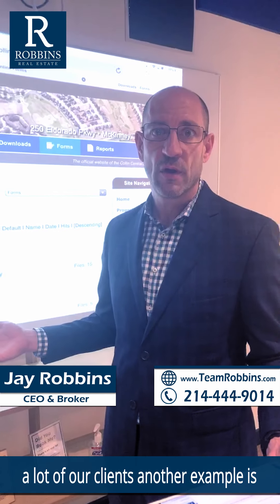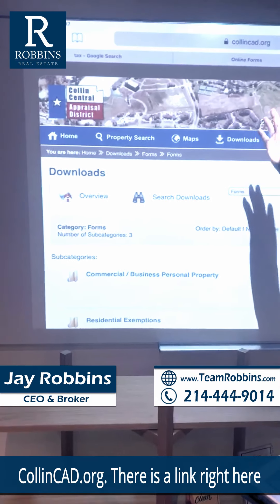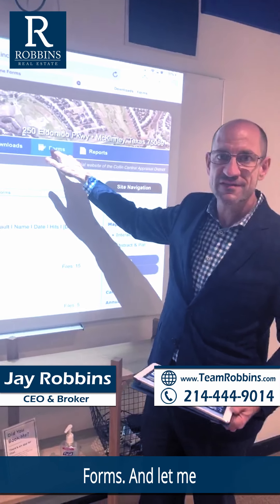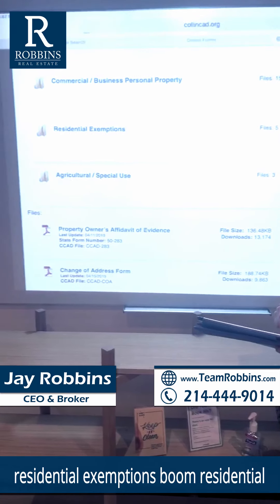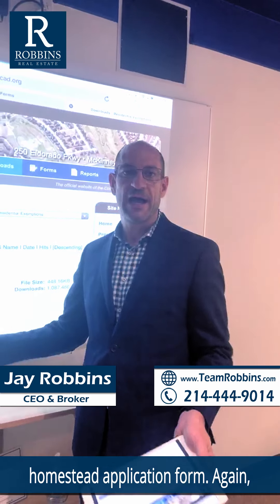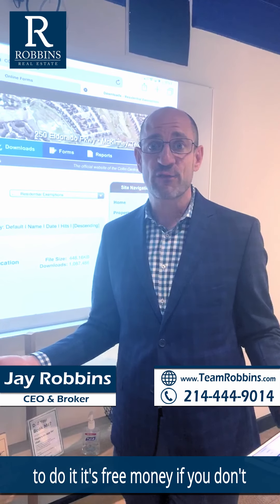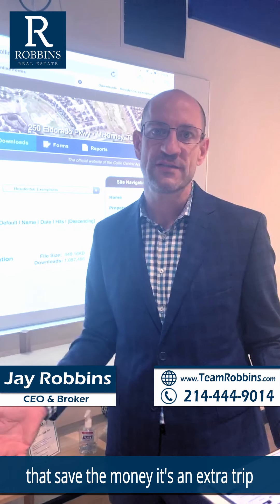The other website, for a lot of our clients, is Collin County — a very similar process. Go to collincad.org. There is a link for Forms — scroll down and you'll see the Residential Homestead Application form. Again, we'll do this for you, but if you haven't filed your homestead exemption you need to do it. It's free money — if you don't file it, it's going to cost you a lot. Please do that and save the money.